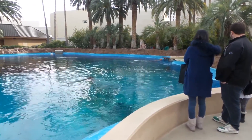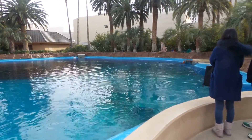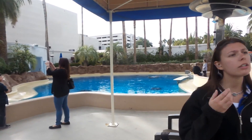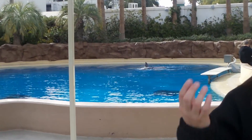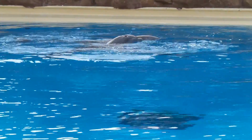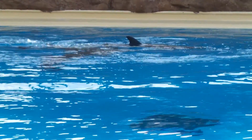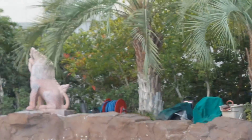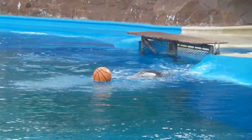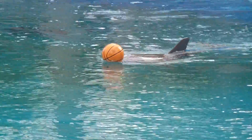Our last program is our most expensive but also our most interactive — the Trainer for a Day program. It's an all-day program going from 9:45 in the morning until 3 o'clock in the afternoon. You get dressed in a wetsuit and work alongside our trainers all day, learning how to train the dolphins and what we do here at the Mirage. You also get to go in the water with the dolphins. You're provided with a fruit and pastry breakfast and a three-course catered lunch. There's also a facilitator following you around all day taking pictures, so you get really nice photos and some other awesome souvenirs.